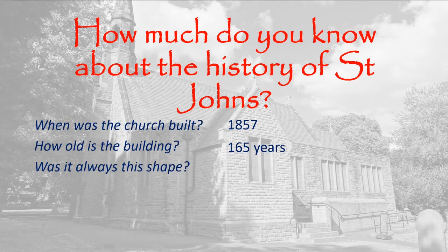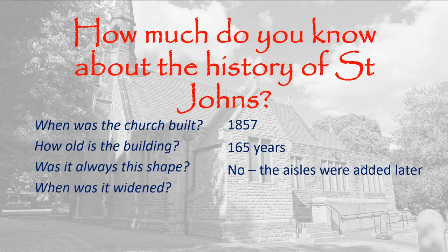Was it always this shape? No, it wasn't. The aisles were added later. When was it widened? 1957 — 100 years after it was first built.